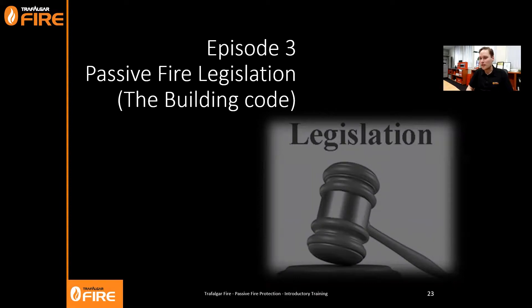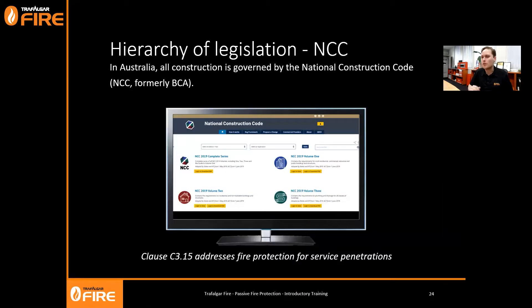Hello and welcome to the third episode of our Trafalgar Fire passive fire training series. I'm your host today, John Henry, and we'll be looking at passive fire legislation, also known as the building code. The NCC - National Construction Code, formerly known as the Building Code of Australia or BCA - is our legislative document. It's available online for free through the ABCB website, and Section C is all about passive fire protection.